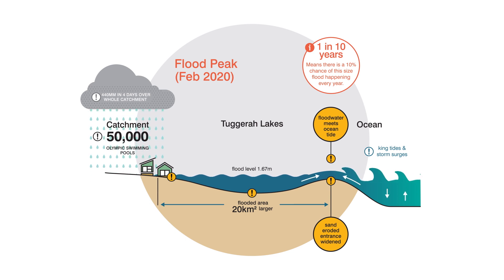Council closely monitored the prevailing conditions, and at low tide on Tuesday afternoon, when ocean conditions had started to ease, machinery was deployed and the channel was successfully realigned to the north, relieving the erosion impacts along the southern foreshore.